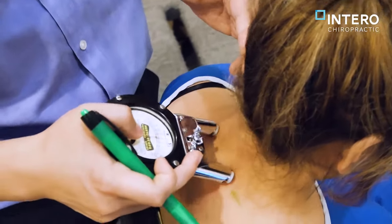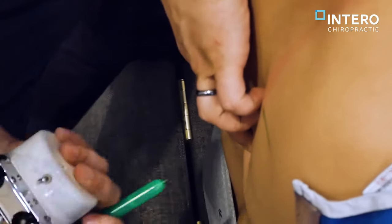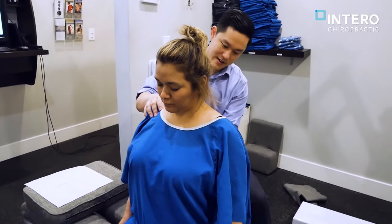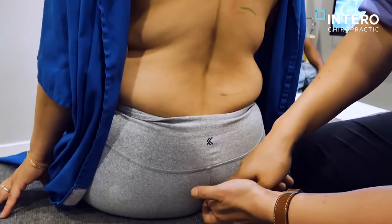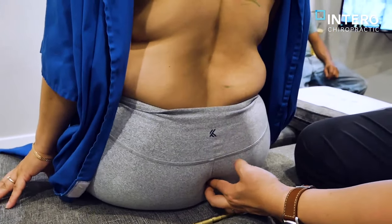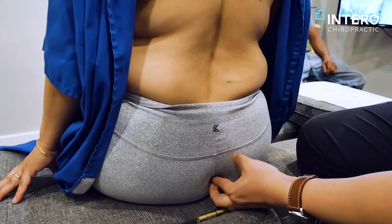You got something right there too. You feel it? Right there? Yeah. A little over there. So when I get there, that's painful, right? This is where your joint is — your tailbone. This is called your coccyx, which means it's your sacrum.